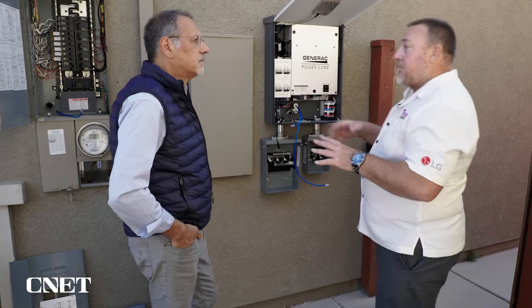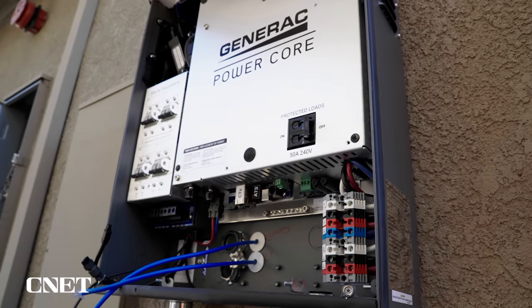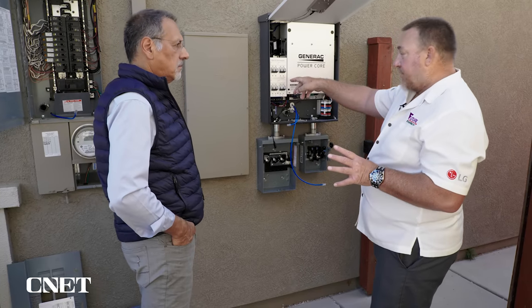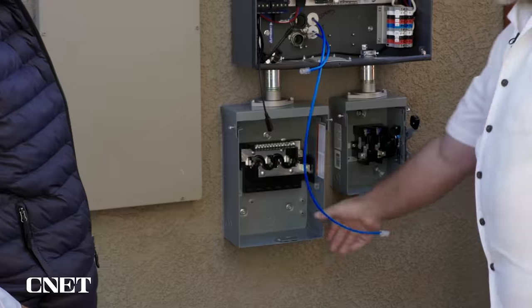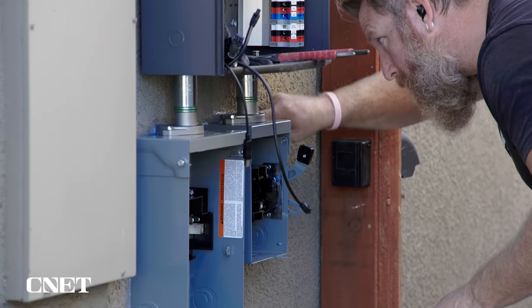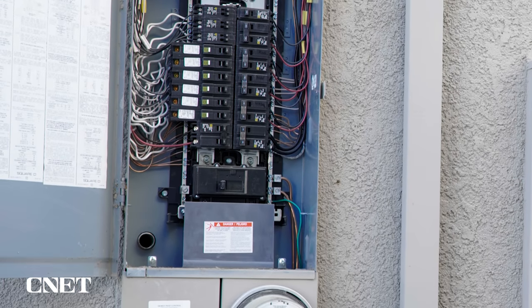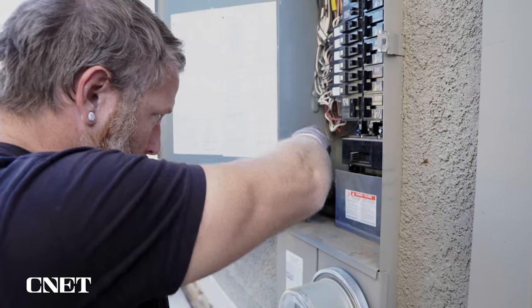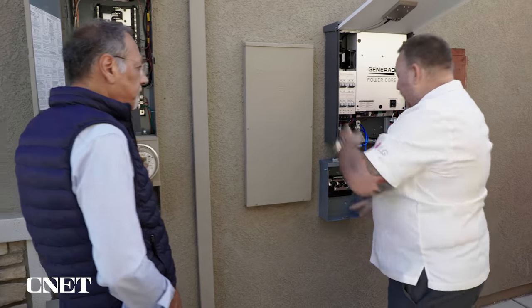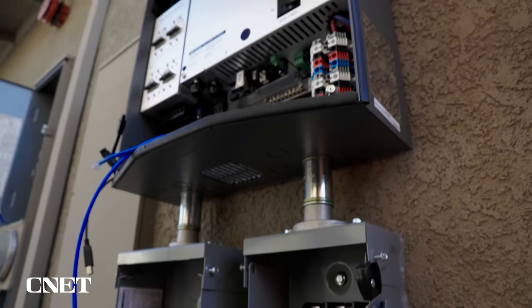In the event of a power outage, the utility goes down and the brains of the system sense it. They send a signal to the battery, which kicks in and powers a circuit that comes around to this protected loads panel. These are the backed-up circuits. This homeowner has chosen to back up essential loads: the refrigerator and freezer to keep food cold and safe, some lights and outlets throughout the home, and internet so you can communicate and see what's going on. We take those essential loads — typically about four circuits worth — and relocate them out of the main service panel into this protected loads panel, where they can quickly be moved over to battery.